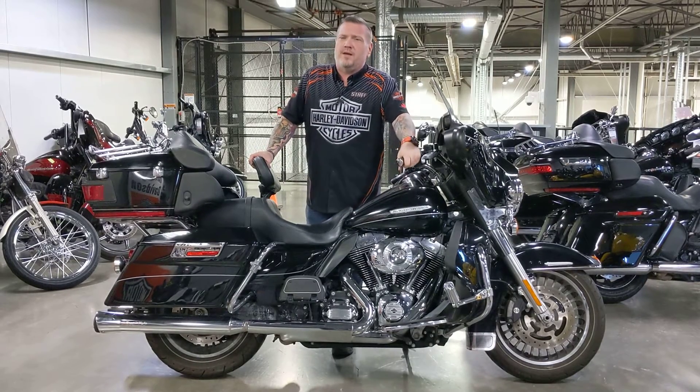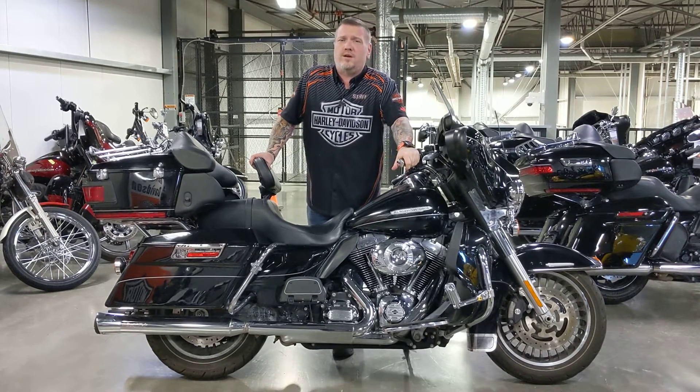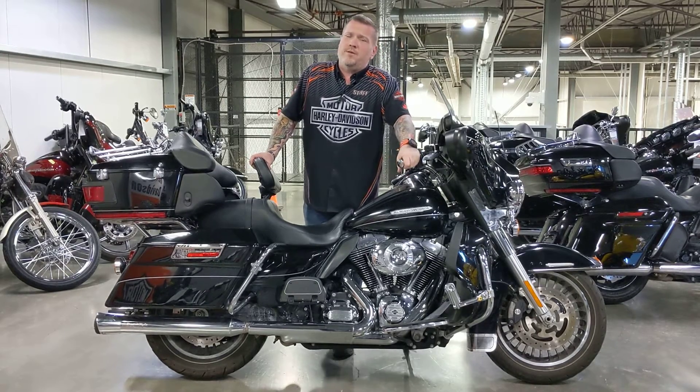So if you're looking for a great used bike, come down and check this out. If this one's not right for you, we may have another one in stock. And of course, every day is a demo day here at Calgary Harley-Davidson. Weather permitting, we can take this for a ride.